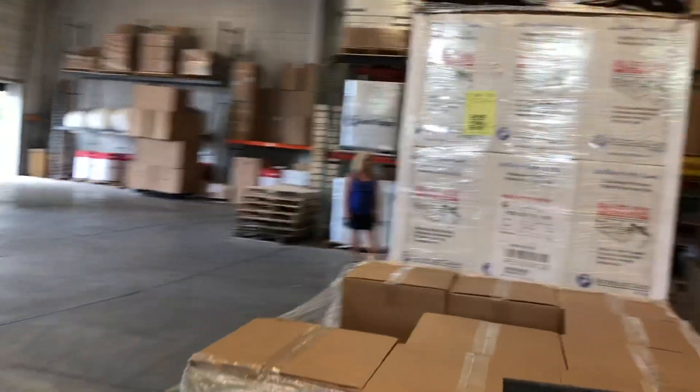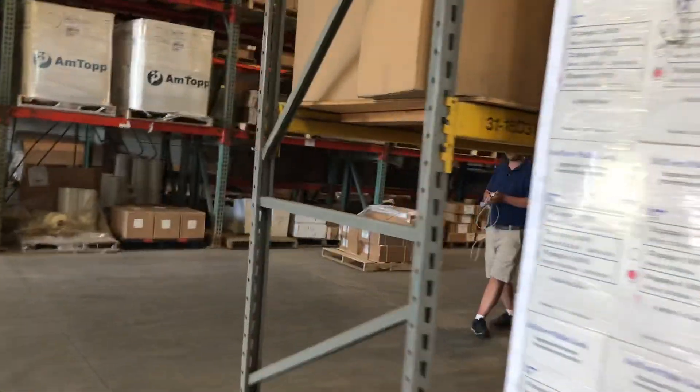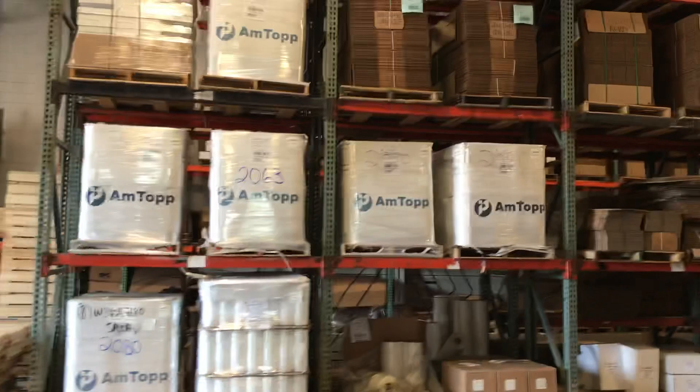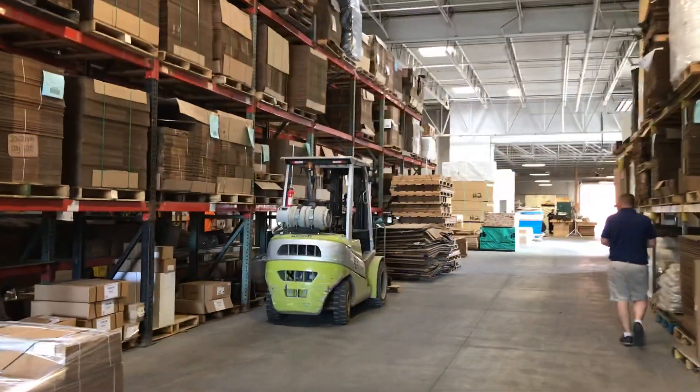This is stretch film, which wraps a lot of products. We do quite a bit of stretch film. There's another rack of stretch film, and then this is all stock box corrugated. We do quite a bit of corrugated for our local customers.